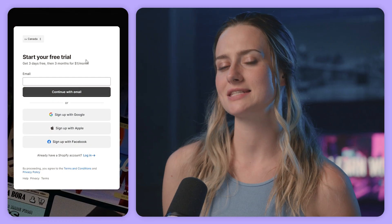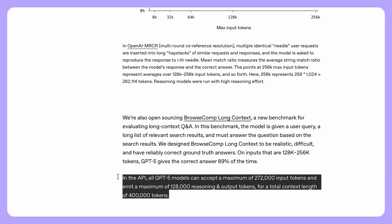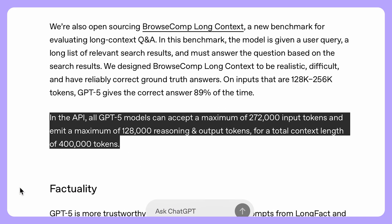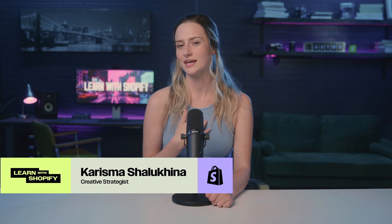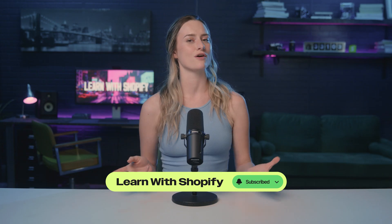We have to mention GPT-5's massive context window. It has a total context window of 400,000 tokens in the API, meaning it can keep track of entire books, long research papers, or big code bases without losing the thread. This expanded memory makes working with large data so much smoother than with previous models. There you have it — 10 hacks to make GPT-5 work harder for you and get more done. Let us know in the comments which feature you are most excited to play with. Make sure to hit the subscribe button to stay up to date on our weekly videos on all things business. Thank you so much for watching!